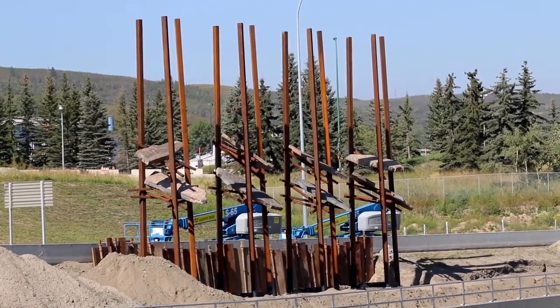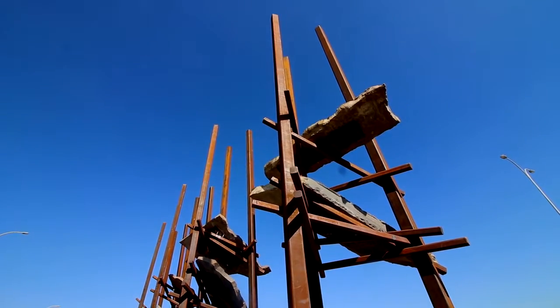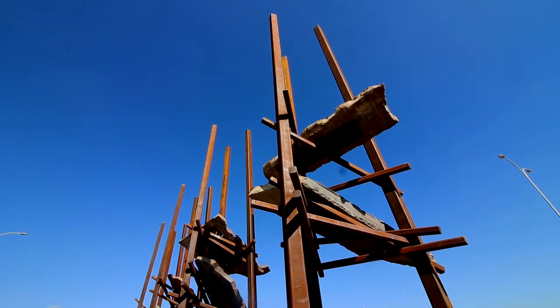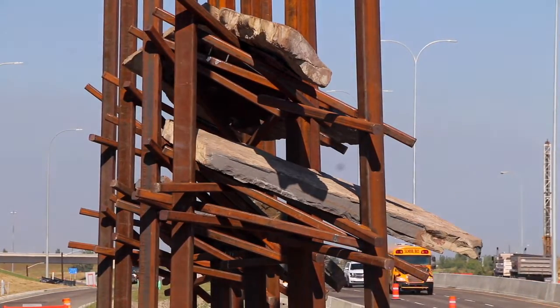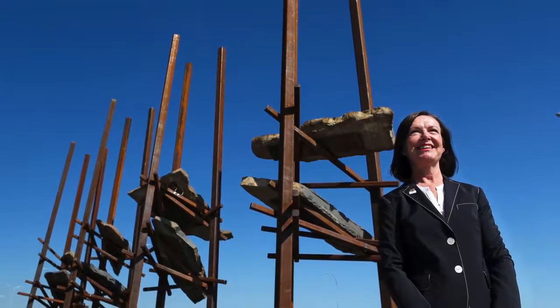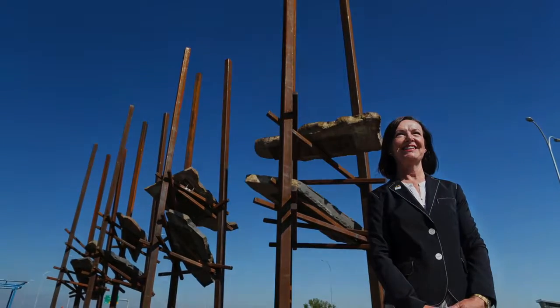A single sculpture might look a little lost in space, and so I think people need to consider what are the challenges of this particular kind of site and what kind of approach do we want to see as we enter the city. I think they'll become landmarks in much the same way that Inuksuks become landmarks in the Arctic landscape.